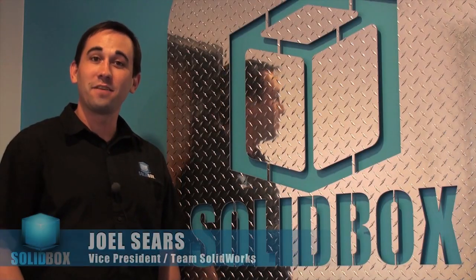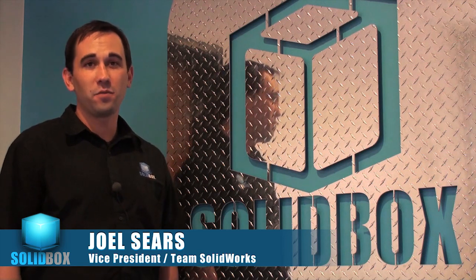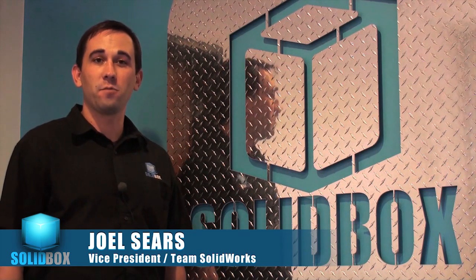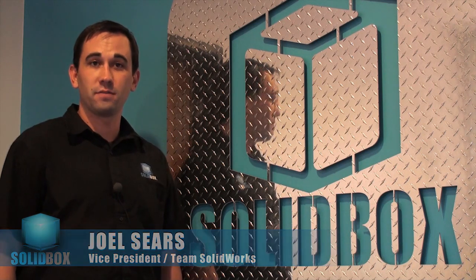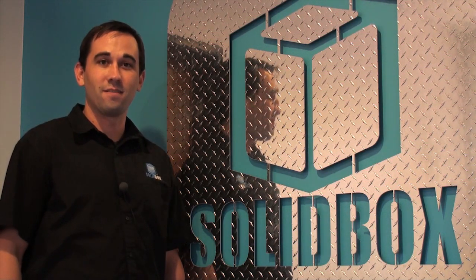Every SOLIDBOX user has a different story, so take a few minutes to give us a call. You may not buy a computer from SOLIDBOX, but we're confident that we can help you make the right decision in your new hardware purchases. If you value quality, support, and the ability to talk to a fellow SOLIDWORKS user, SOLIDBOX should be your new hardware provider. Thanks for your time. We look forward to hearing from you.